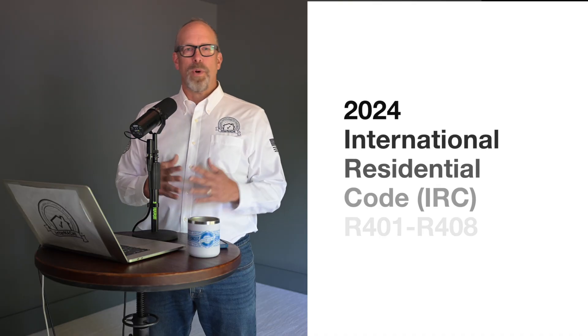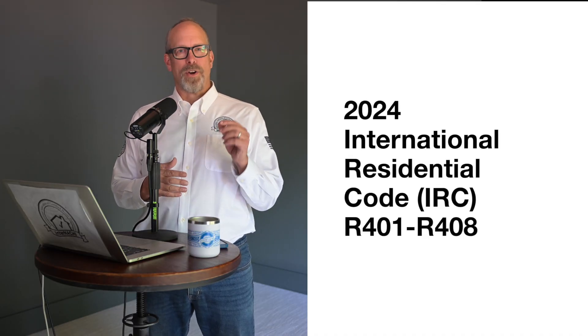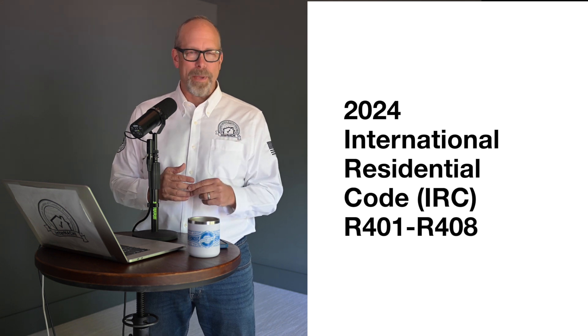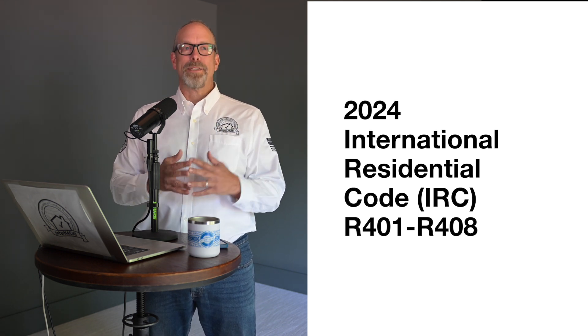In the next several minutes, we'll break down the Building Code — the 2024 IRC sections R401 through R408 — and learn how Building Code can be applied when building and inspecting homes.